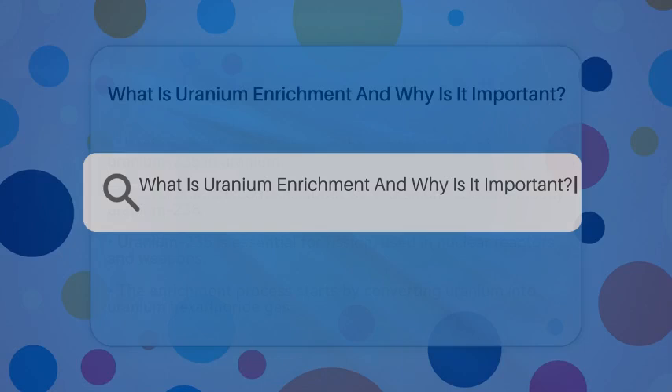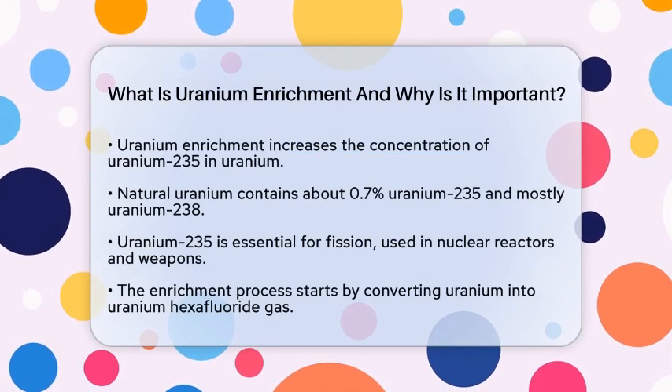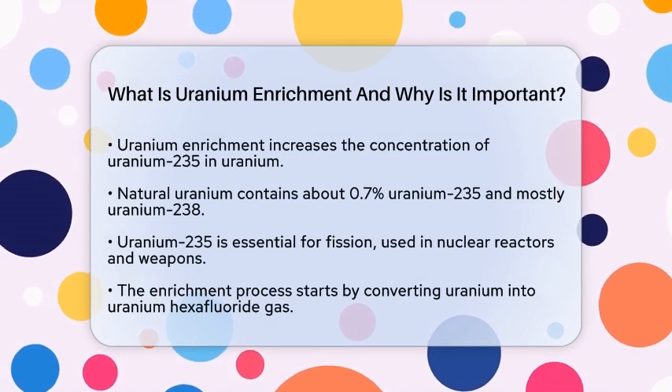What is Uranium Enrichment and why is it important? Have you ever wondered what Uranium Enrichment really means and why it matters so much in today's world? Let's break it down.